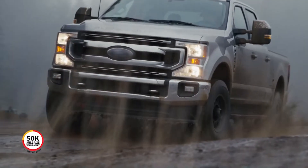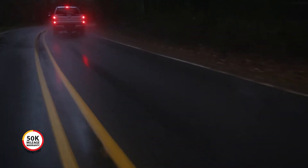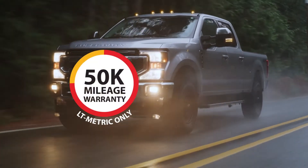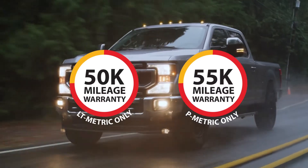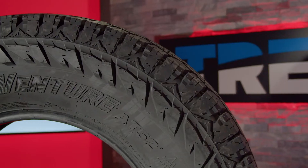Now let's talk about that warranty. For heavier duty trucks, that's 50,000 miles. If you're towing a little bit heavier load, we've got you covered. For light trucks — for the guys that are towing boats on the weekends — that's 55,000 miles. So needless to say, this tire has got you covered.